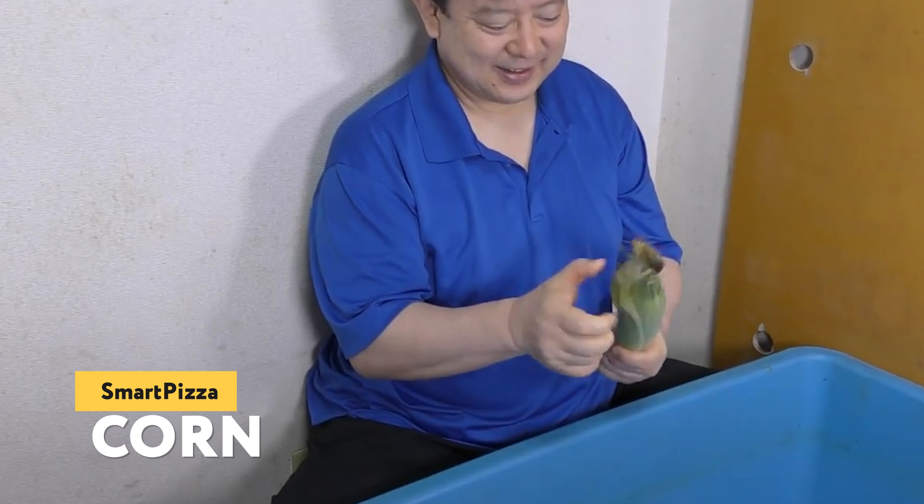Corn. And here, they decided to treat the turtle with corn. Would it appreciate it? First, the man teases the reptile. Of course, the turtle is already in a fighting position — its mouth is wide open. Then the man lifts it up, and in a couple of seconds, the corn is just as broken.